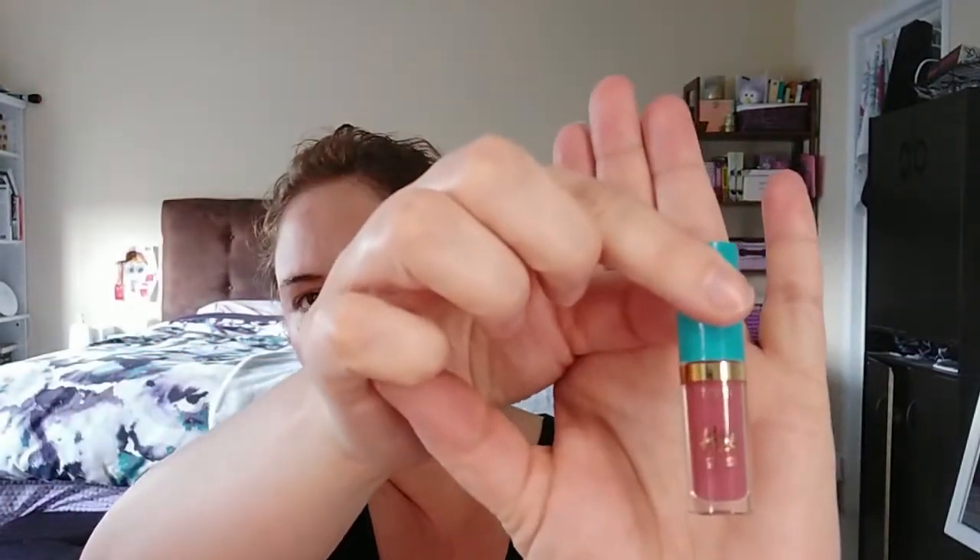Next product is First Aid Beauty Arnica Relief and Rescue Balm — applied to clean dry skin, allow to absorb, tissue off any excess. So that looks like a hardcore moisturizer. Last but not least is the Tarte H2O Gloss lip gloss in the color Sail Away. It smells like vanilla or like a cookie, some kind of baking. It's a nice neutral color, just a touch sticky — kind of tasty actually.